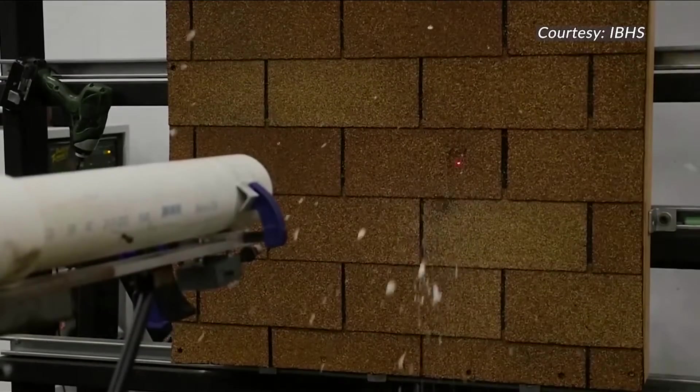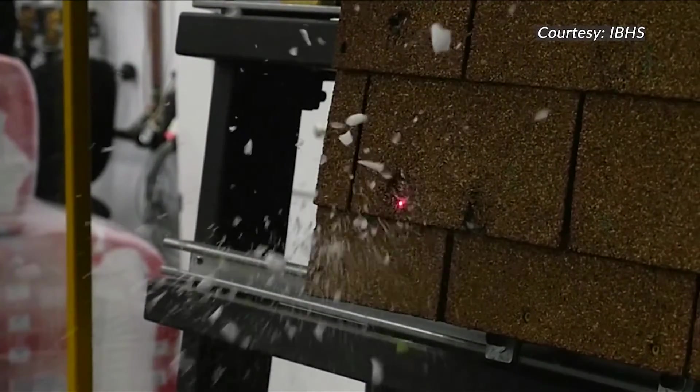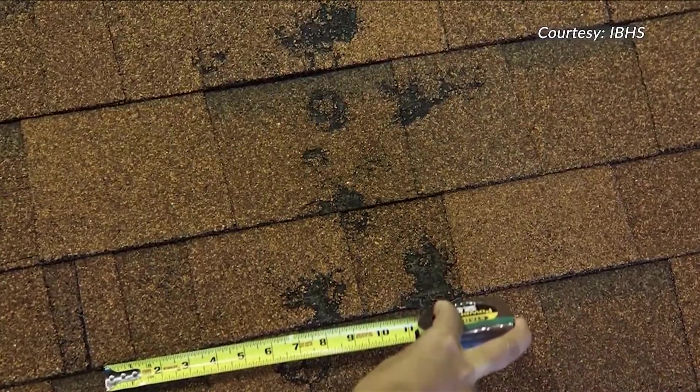We've already done the science and made it easy to follow so that a contractor can pick it up and say, 'Oh yeah, I know what they're talking about. You want it that way? Here's what it's going to cost.'